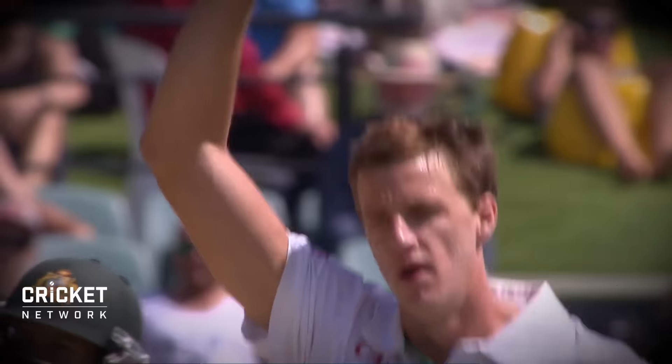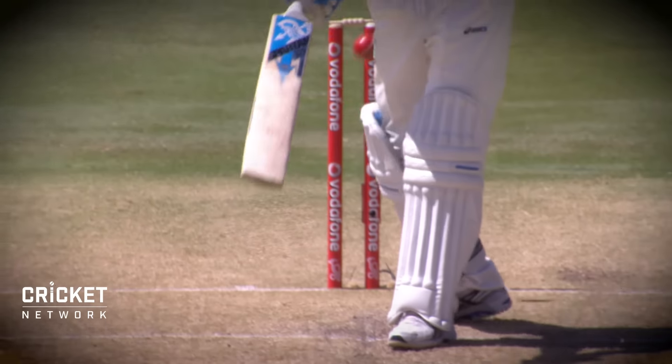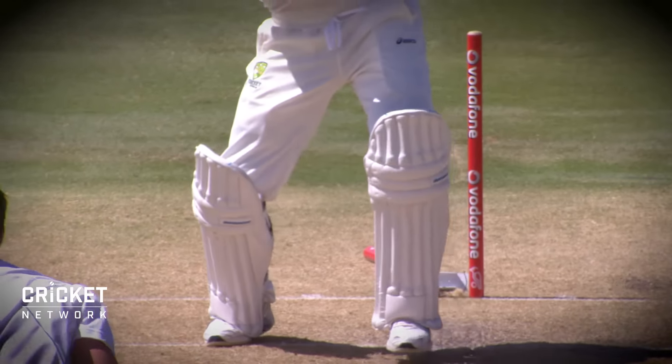Oh, you ripper! Straight through him — knocked the castle right over. Well, Mornay Mauchel. The end of a magnificent knock for Michael Park, the second new ball doing the damage for South Africa.